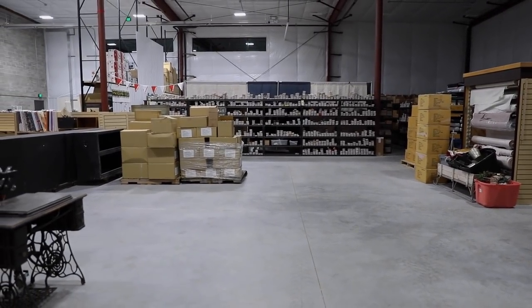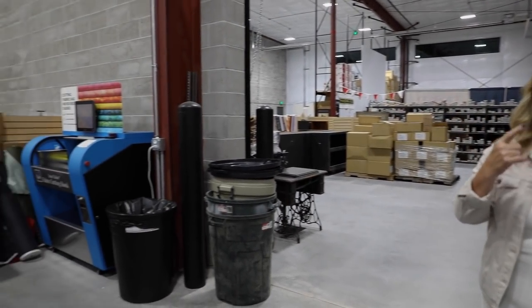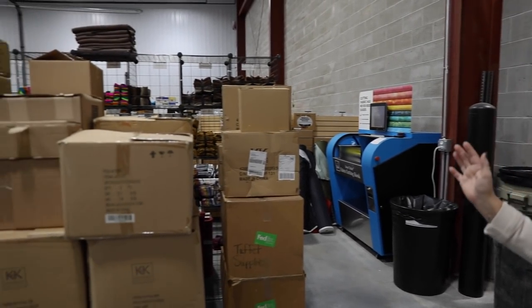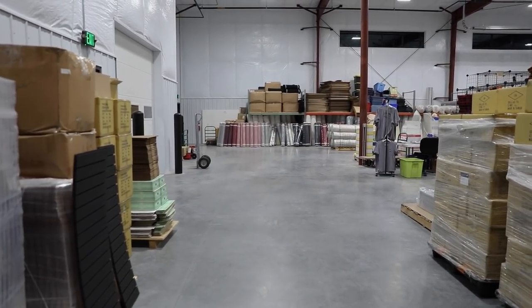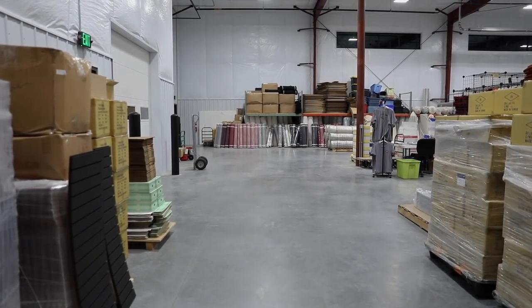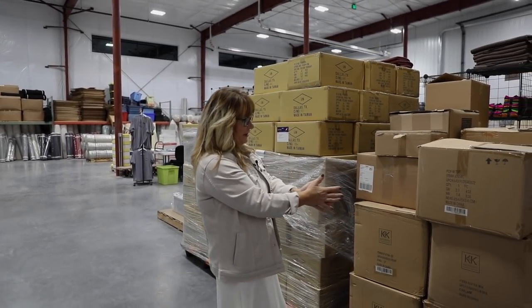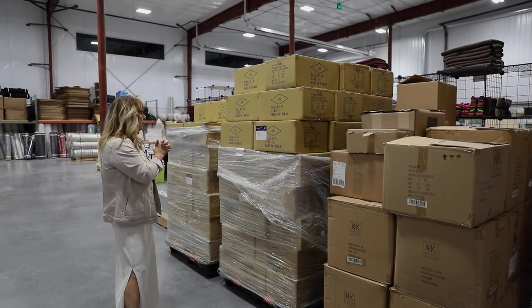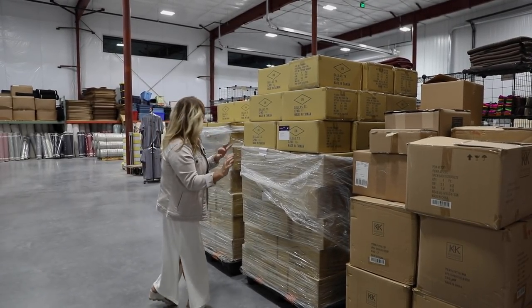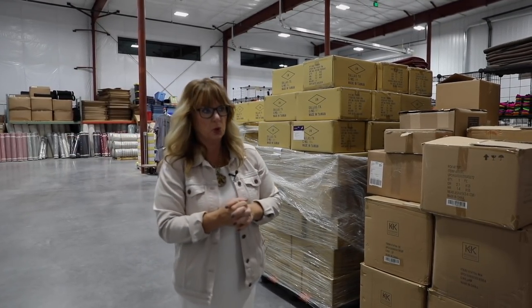So we're back in this section — just do a little whirl around here. This is an aisle way between the two halves of the building. There is a firewall that separates this building into two parts. Over here, this is holding all the fun stuff that will be in a wool box — like a little flower or something. This is all stuff that will be in future wool boxes.